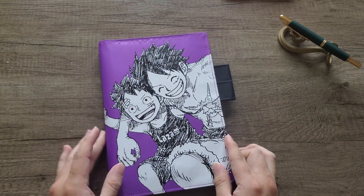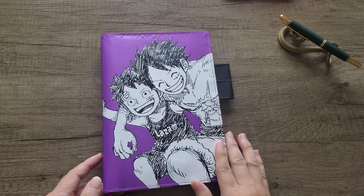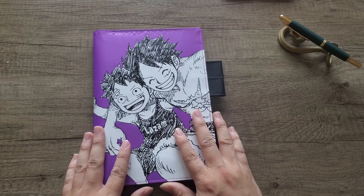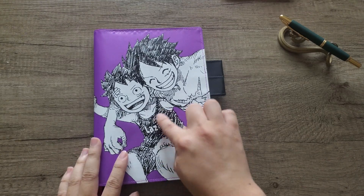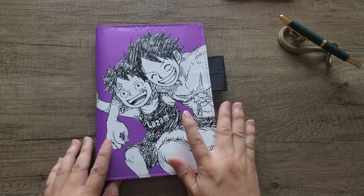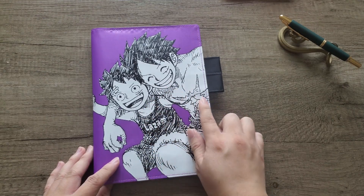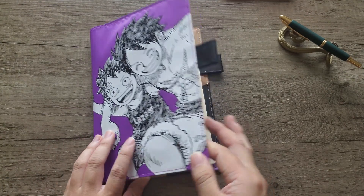I just love this Hobonichi One Piece cover so much. The purple is so beautiful — it's kind of like the hydrangea ink from Kobe that I've been using this summer. It's got older Luffy and baby Luffy. I just love the happiness and the brightness of this picture that they chose — this manga picture. I think these are unique designs that the creators of One Piece drew when they collaborated for this year. I don't read the manga myself, but if you do and you've seen this picture, let me know. I do believe this is a uniquely drawn illustration.